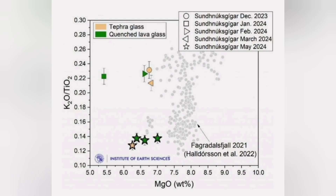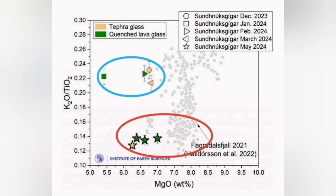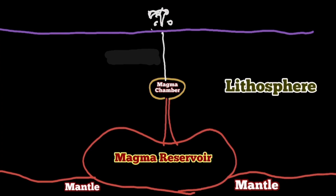We know this by the analysis of the basaltic lava from these eruptions in the Svartsengi system — we are seeing two patterns, two groupings. The ones that erupted in May and June 2024 are actually similar to what happened at Fagradalsfjall. They are coming from a deeper source, 12 to 15 kilometers down in the ground.